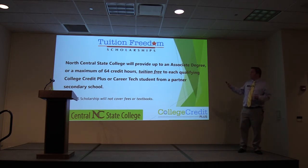Information is available on the NCS website and the application for next year is live. It is subject to change, so if you are a freshman or sophomore, please understand this could change by the time you get there.